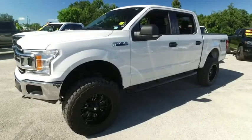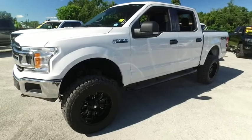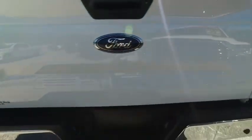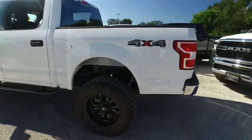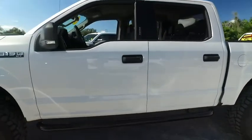Welcome to Gibson Truck World, located in beautiful, sunny Sanford, Florida. We have the best, like-new pre-owned trucks in the United States. Today, Gibson Truck World proudly presents this beautiful 2020 Ford F-150 — a brand new lifted beast that's ready to feast, and you've got to come get you a piece.